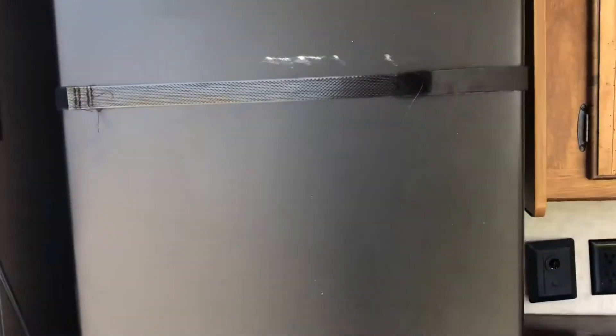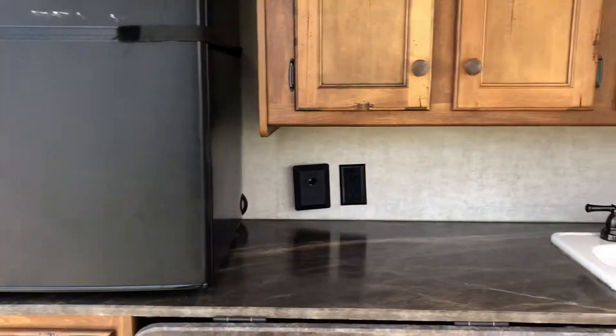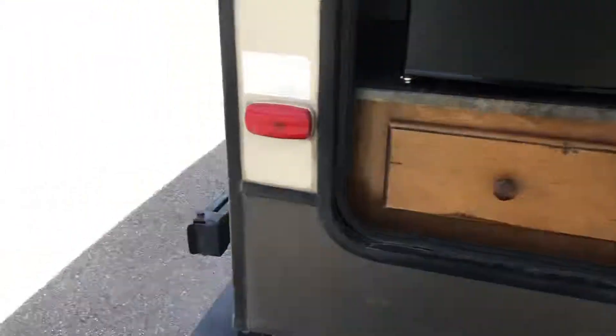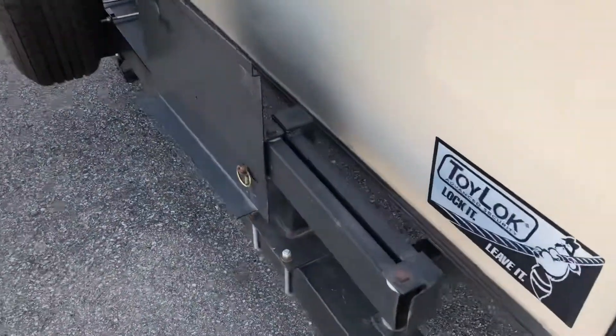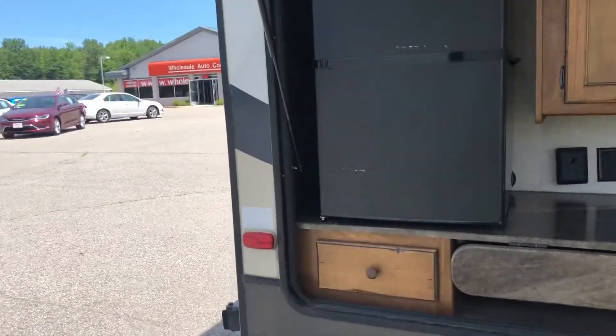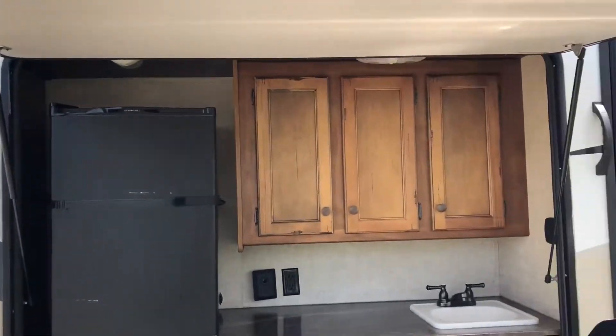I've not seen one like that before. You can take that fridge, put a 12-volt receptacle on it, and let the fridge run while you're going down the road from that 12-volt outlet right there. This has the swing-out barbecue grill arm, so that swings out, comes out over here next to your kitchen, and it has another grill still in the box, never opened.